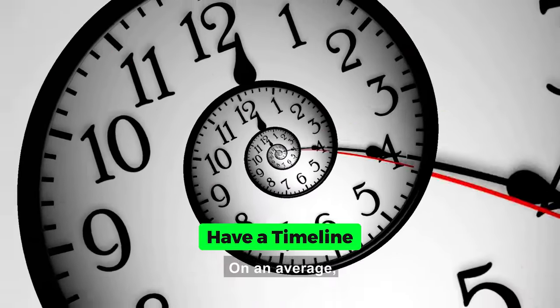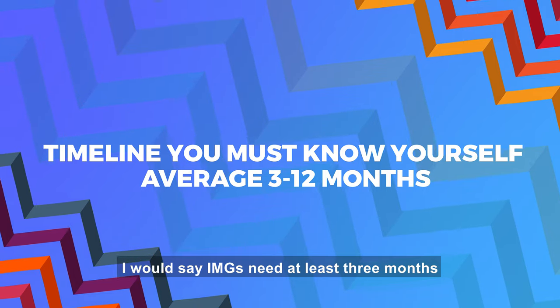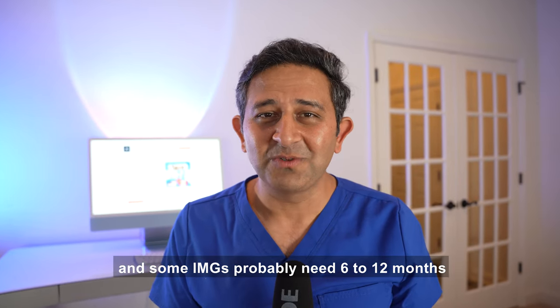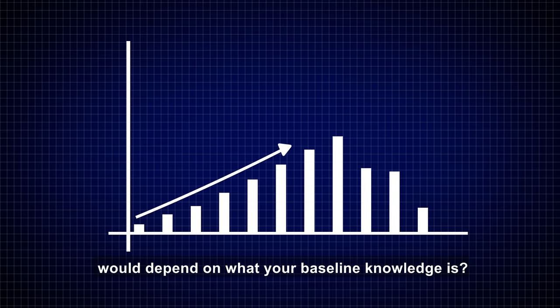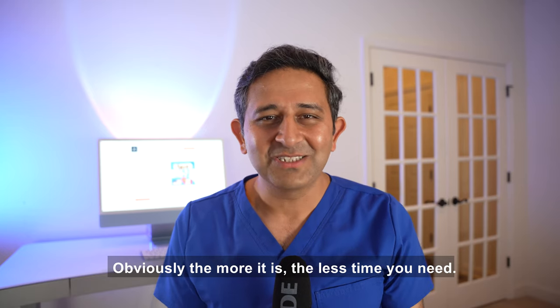First, have a timeline. On average, IMGs need at least three months, and some IMGs probably need six to twelve months to properly prepare for the MCCQE1. How much time you need depends on your baseline knowledge — obviously the more you have, the less time you need.